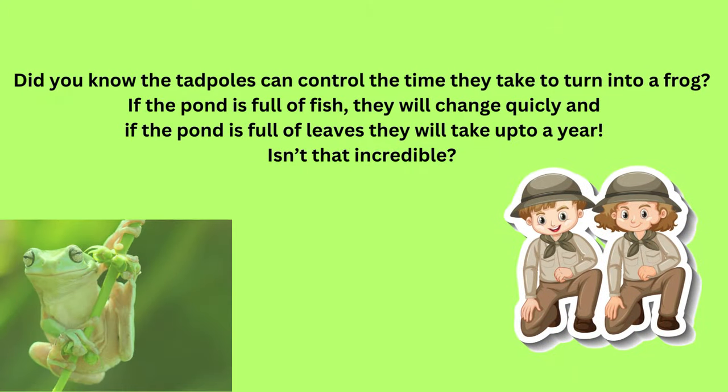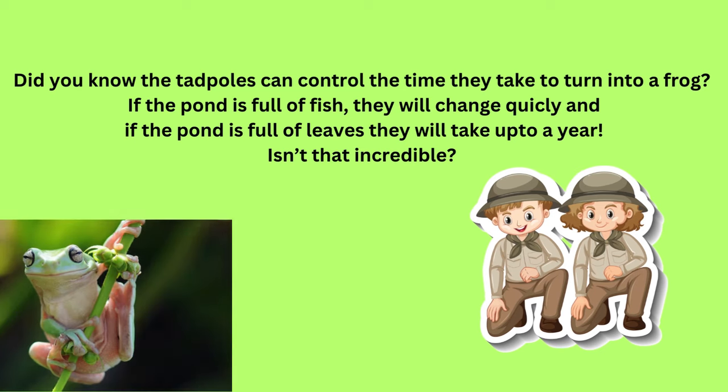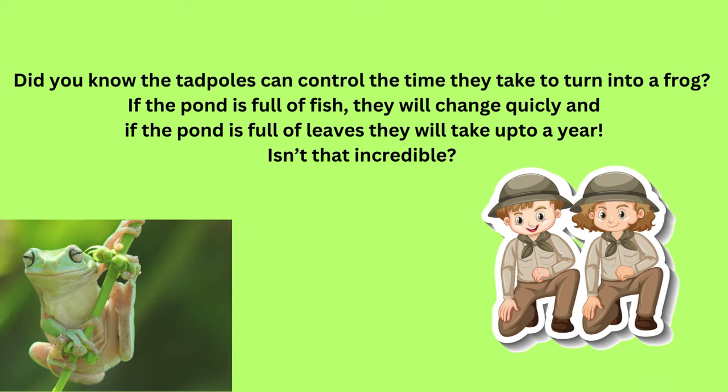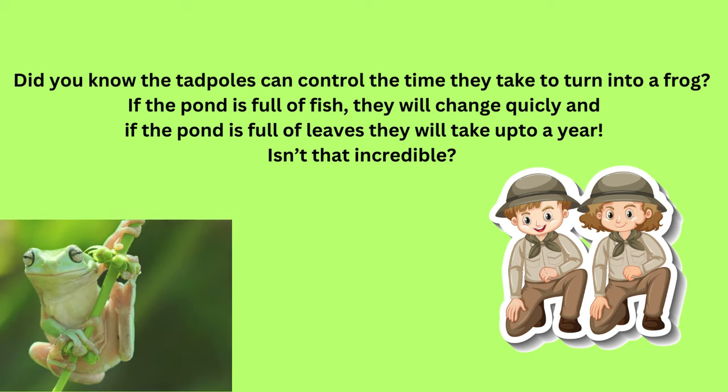Here's an interesting fact! Tadpoles can decide when to become adult frogs. If the pond they live in has lots of leaves to munch, then they will take a longer time. And if the pond has many fishes, they will hurry up to escape from being eaten. Isn't that cool?